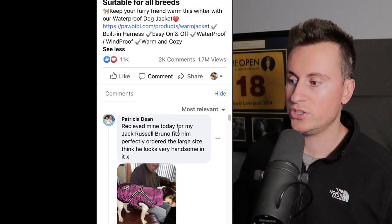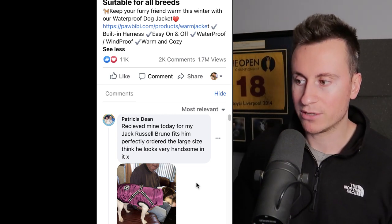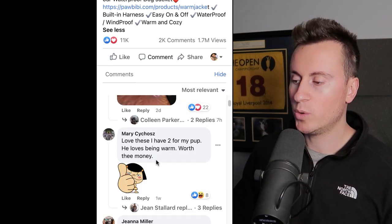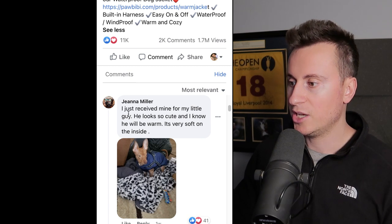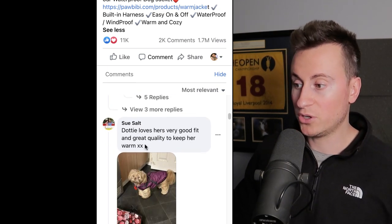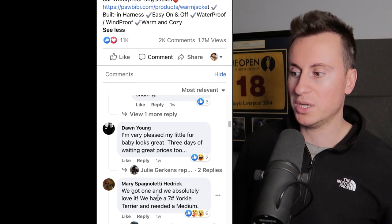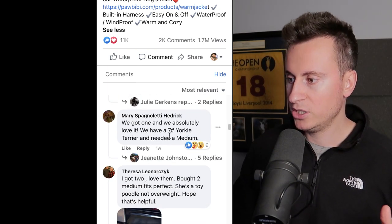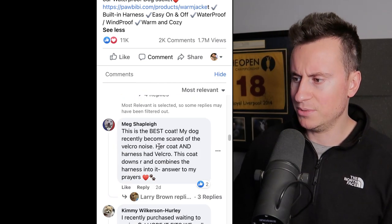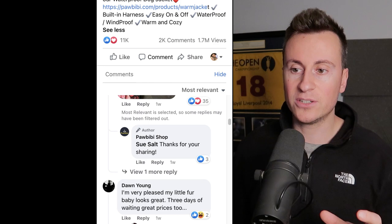Engagements and comments don't always equal purchases, so let's look at the comments themselves. Patricia received hers today for her Jack Russell Bruno. If I was going to sell this product, I'd forget anything bigger than a beagle and target smaller Jack Russell-type size breeds. Mary got two so she can rotate them. Gina just received hers for her little guy — another small dog breed, one week ago. Sue's dog Dottie — another small dog breed, one week ago. Mary absolutely loves it — it's for her Yorkie. Teresa's got two of them for her small breed, possibly a poodle. Kimmy recently purchased and is waiting — so people are 100% buying this product.